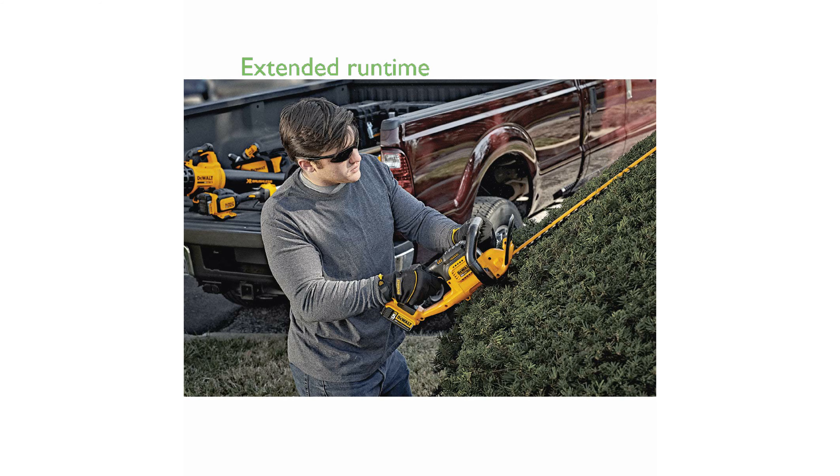Its high-capacity 5.0 ampere-hour lithium-ion battery provides extended runtime, allowing you to complete your trimming tasks without frequent recharging.